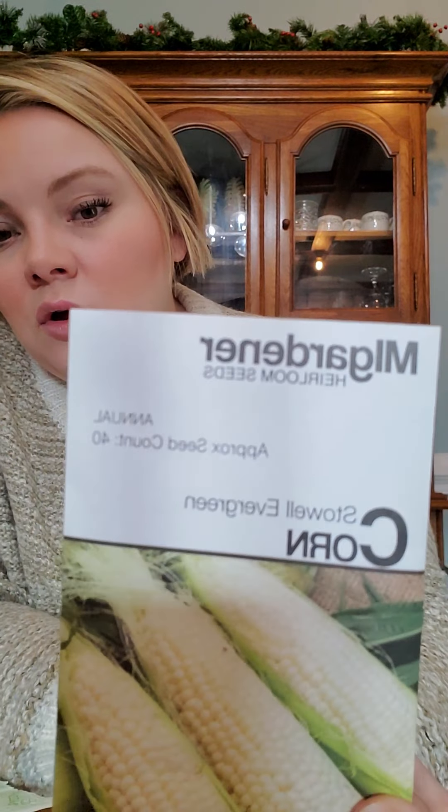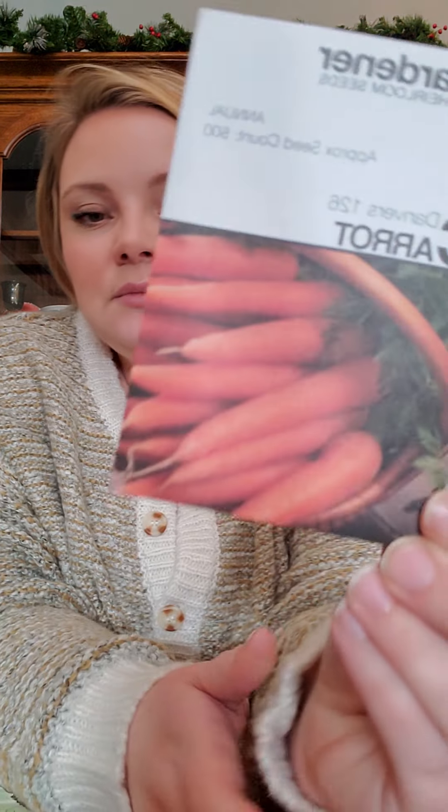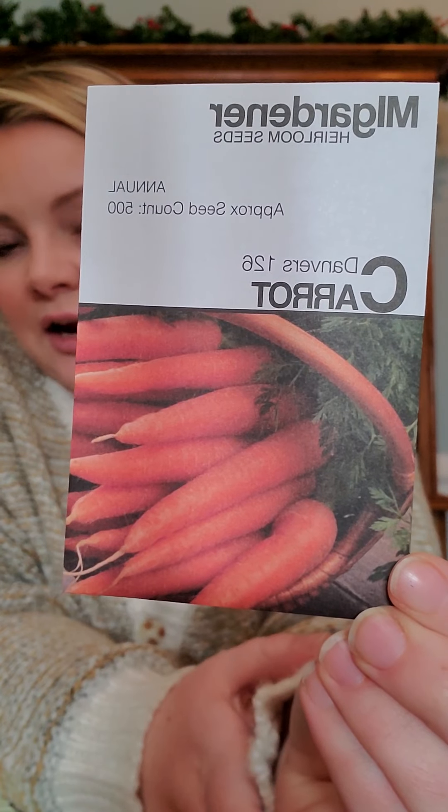We've got Stoll evergreen corn, which is another white variety of corn. I got some Danvers 126 carrots — these are some really big, beautiful carrots. And these Texas early grano onions — I'm not sure if they're going to work in our area, we're right on the border of where they would work, so we're going to try it and learn together.